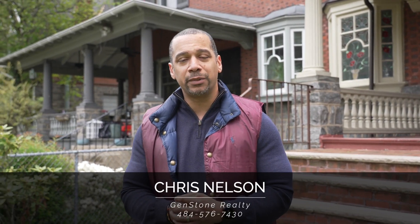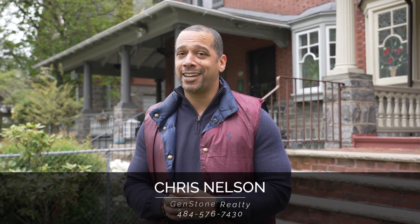If you have any questions on this property or any other, feel free to reach out. I'm Chris Nelson, the team leader of the Nelson Home Group. With that said, take care.